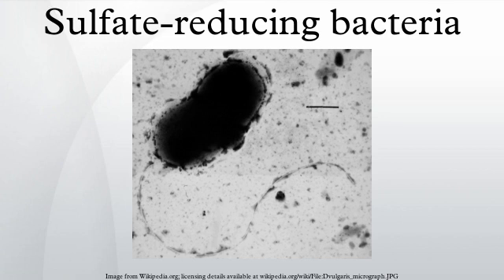Regarding ecological importance and markers, sulfate occurs widely in seawater, sediment, or water rich in decaying organic material.